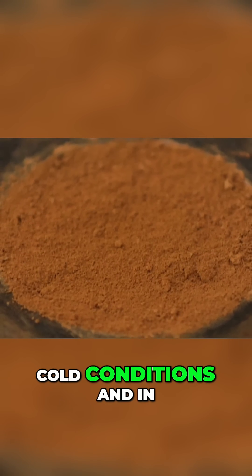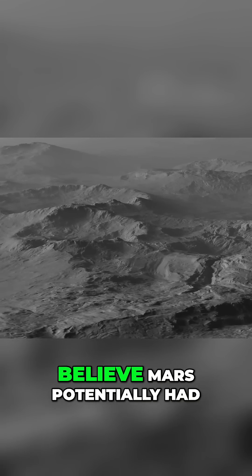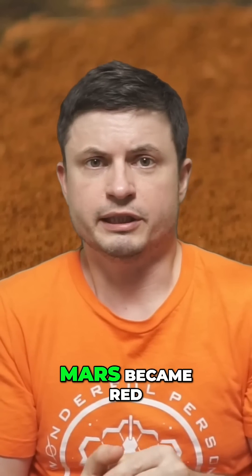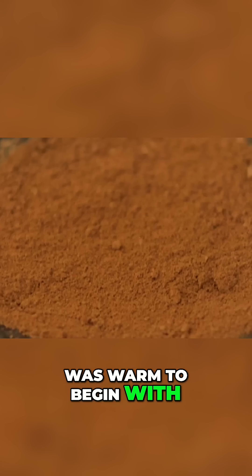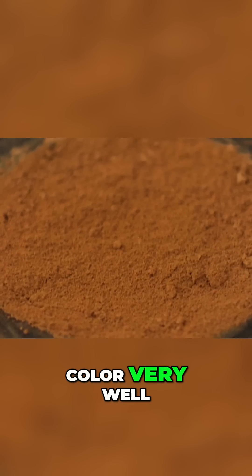Ferrihydrite forms in environments with somewhat neutral pH that we now believe Mars potentially had for billions of years. Which means that when Mars became red, it was no longer warm — or possibly never was warm to begin with. And this simulated Martian sample basically recreated the color very well.